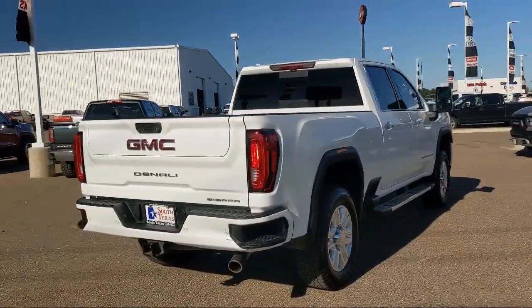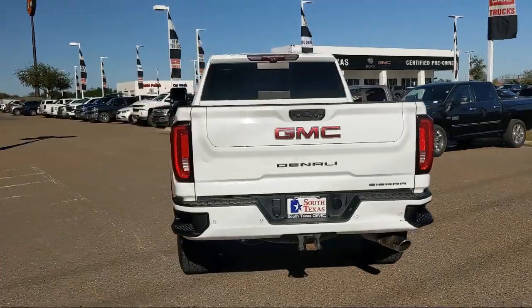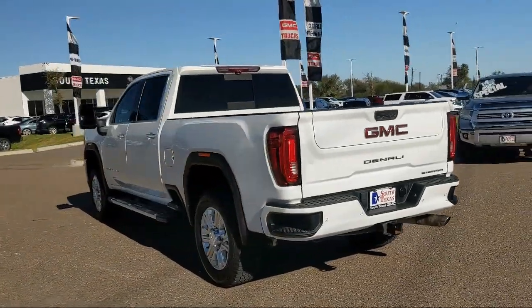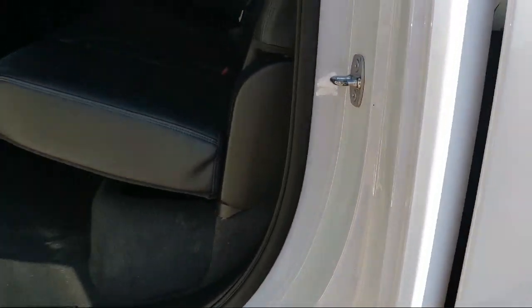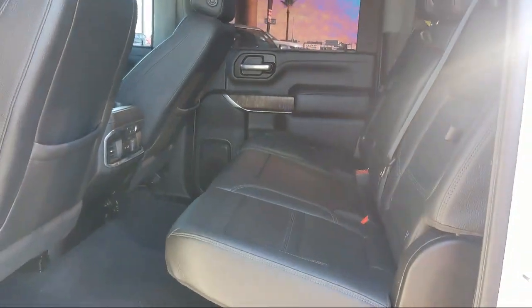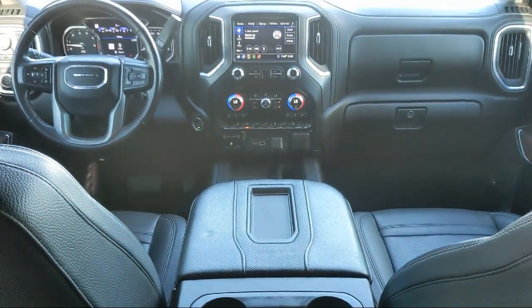Here at South Texas Buick GMC, we pride ourselves on providing a low-pressure, family-friendly car shopping experience for all of our customers. We stress honesty and integrity in our work. We are confident in our vehicles and we stand behind every sale that we make. South Texas Buick GMC, we're not the biggest, just the best.